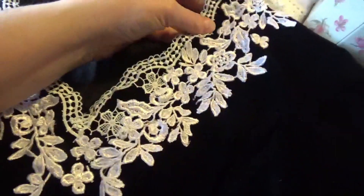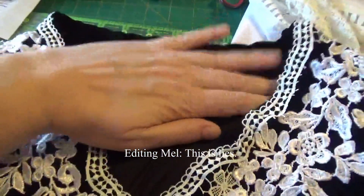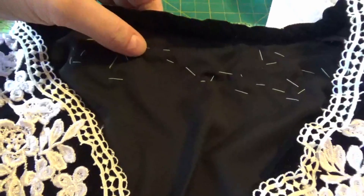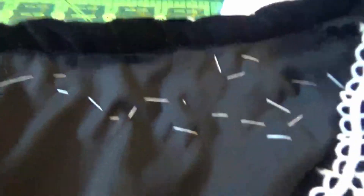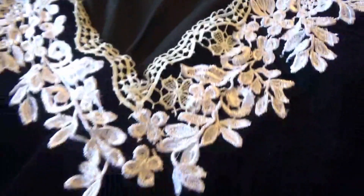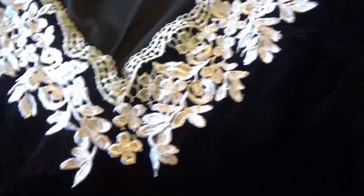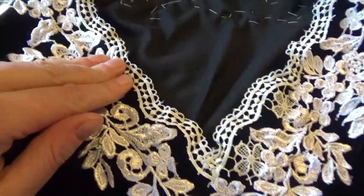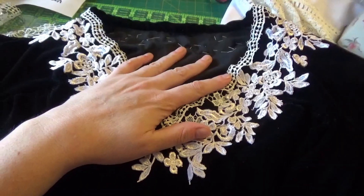The hand sewing is pretty much done. Someone on CosTube told me that if you do big, ugly stitches with your lace, it is completely historically accurate because they were not dainty and pretty in their appliqués. So I am not being lazy — I am being historically accurate. This border lace is a very, very slightly off-white, but I don't think you can tell.